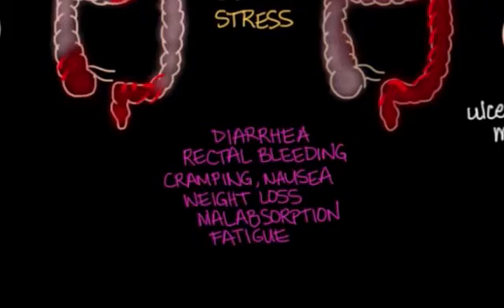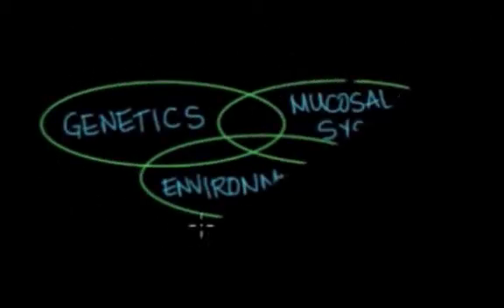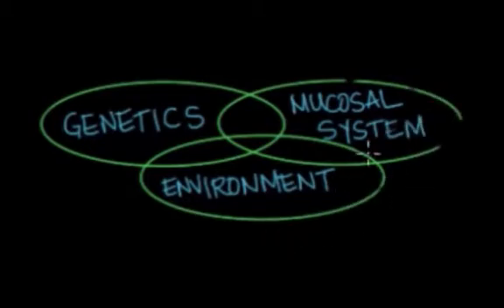The exact causes aren't known, but triggers for either disease can include the environment, genetic susceptibility, a predisposition to depression, food allergens, bacterial imbalance, and infectious and viral agents. The immune system becomes suppressed and causes inflammation.